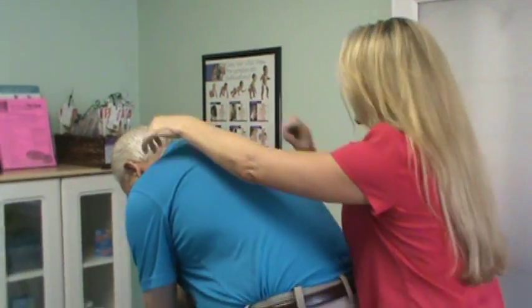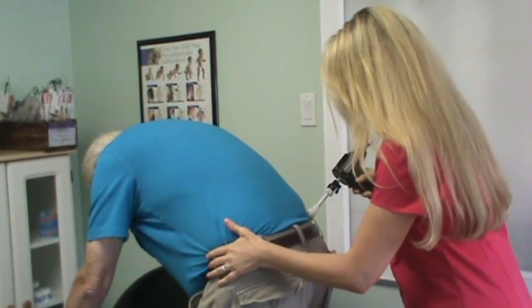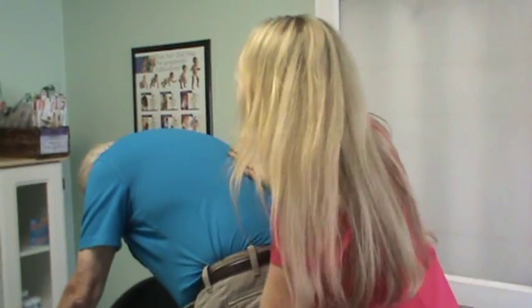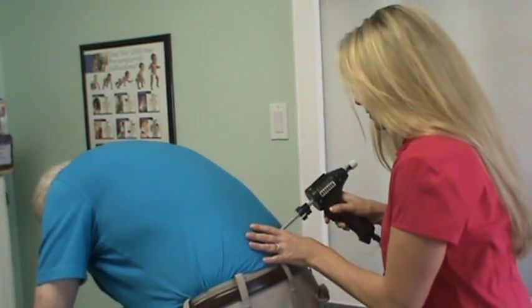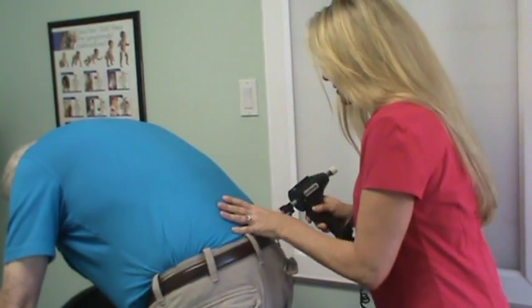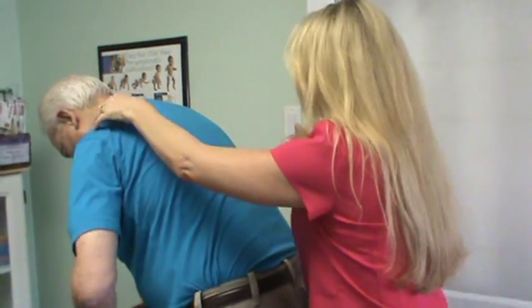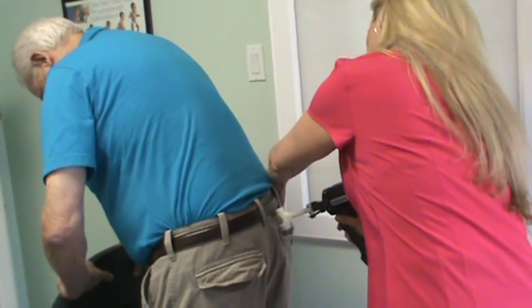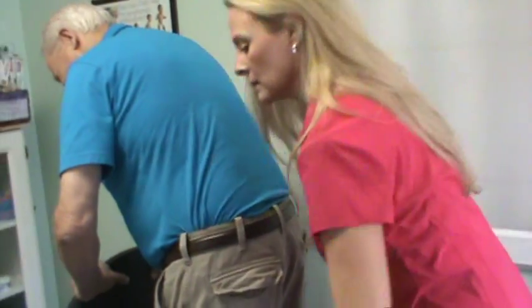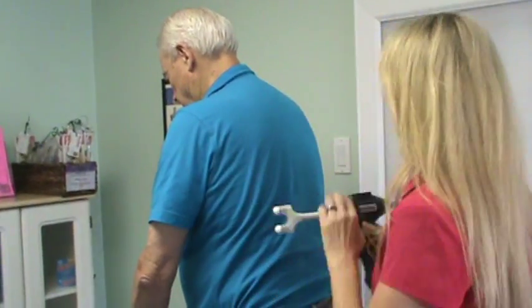We're going to bend him over and down. Off the table. Start right here. All the way down. You doing all right? So far. You're coming up a little bit, Tim. Okay. You okay? Yeah, I'm fine.